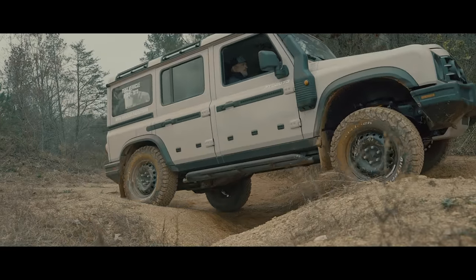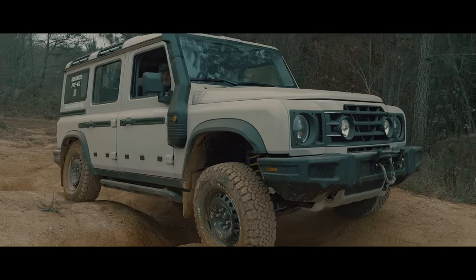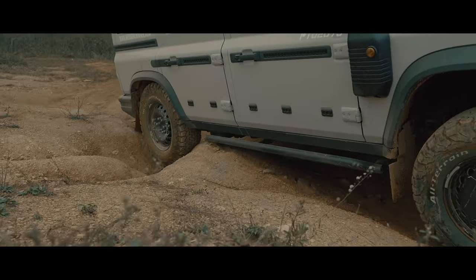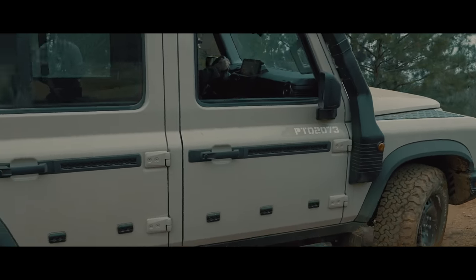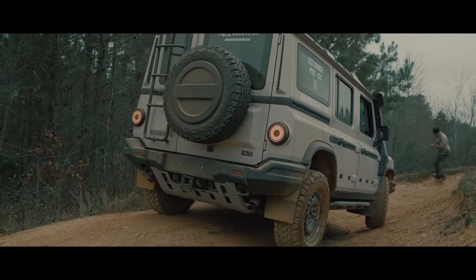We're coming through some larger holes here — there's a large ditch, and the passenger side is dropping through right now. The hood is staying really level and the vehicle feels very stable. That's why we have rock sliders. We've got a little bit of contact on an earthen berm, which usually wouldn't even hurt a sill, but it's still nice to have that kind of protection.